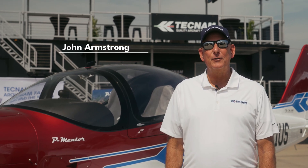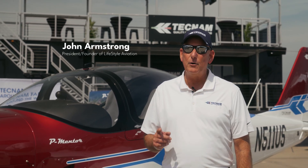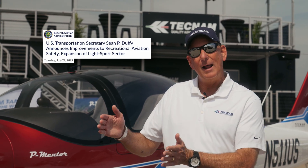Hi everybody, my name is John Armstrong, founder and CEO of Lifestyle Aviation. If you're in the flight training business or learning to fly, this video is very important. You might have just heard that the FAA has announced their long-coming MOSAIC rules that change everything about pilot certification and entry-level aircraft.